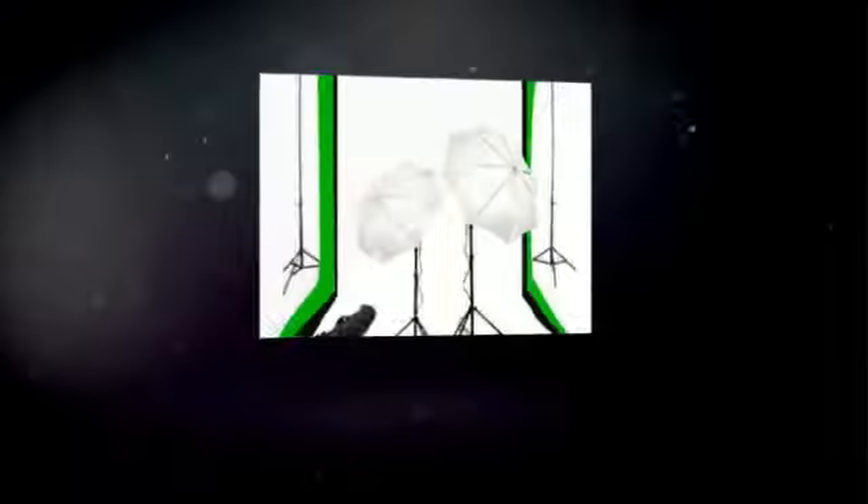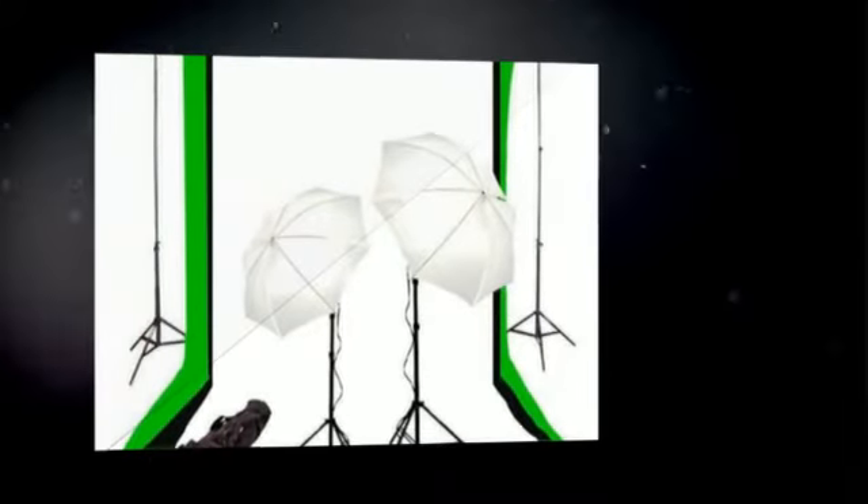Complete Photo Studio Easy Setup includes continuous lighting set, three muslin backdrops, and the portable support system.